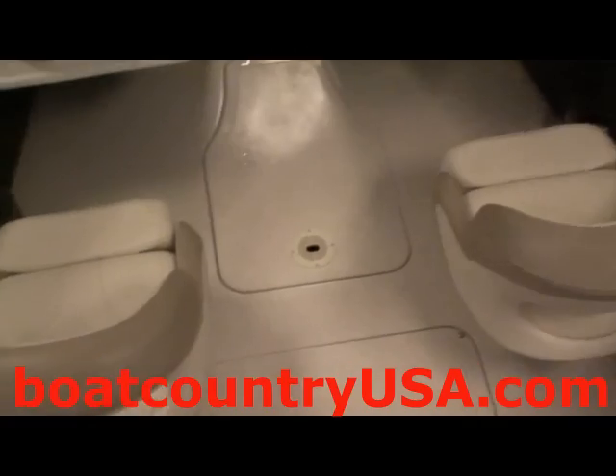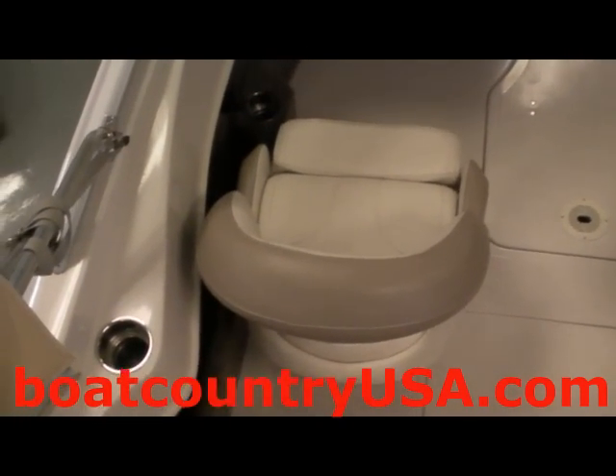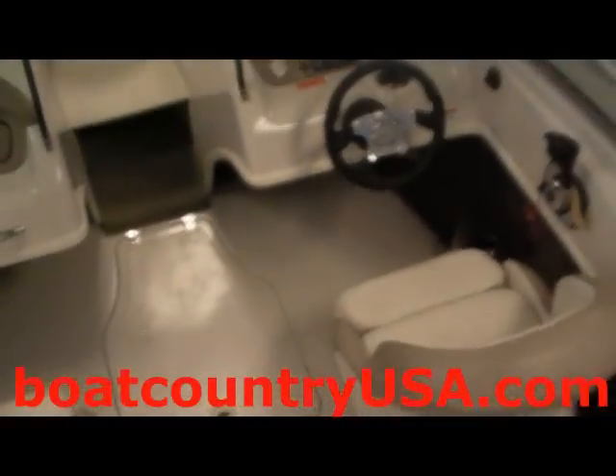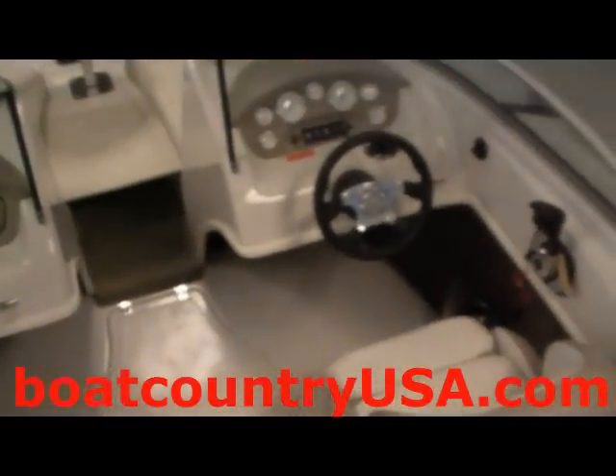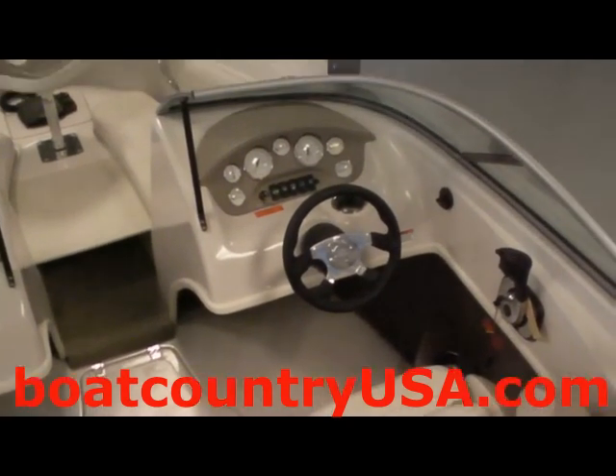Inside the center of the boat, you will notice luxury driver and co-captain 360-degree swivel seats. The console on this boat also comes equipped with a speedometer, RPM gauge, control over the aerated live well, the ability to adjust your trim of your motor, and more.